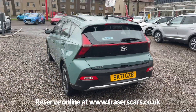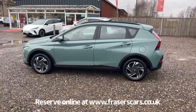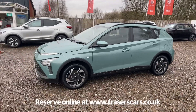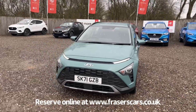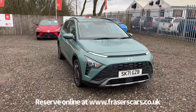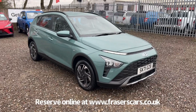This car is available to view at Fraser's of Falkirk MG, located at Glasgow Road, Camelon, Falkirk, postcode FK1 4JQ. You can find out more or reserve the car online at www.fraserscars.co.uk, where you can also get finance quotations and apply for finance online. To speak to the sales team, call 01324 632 3333.